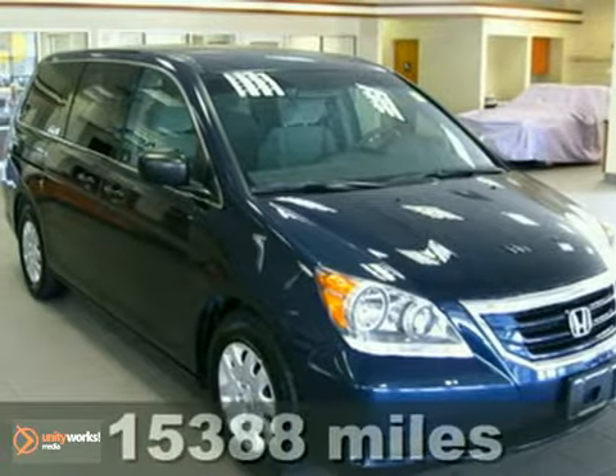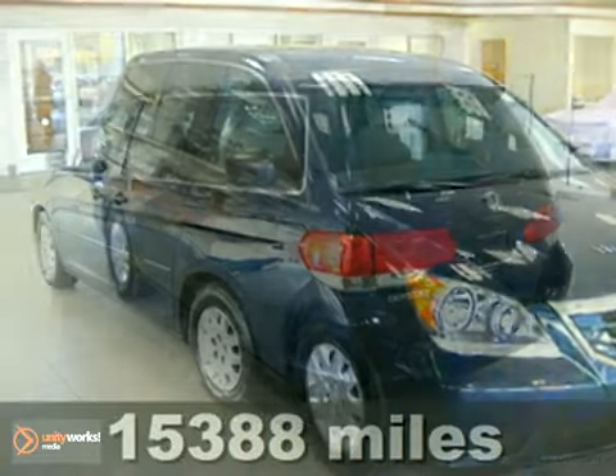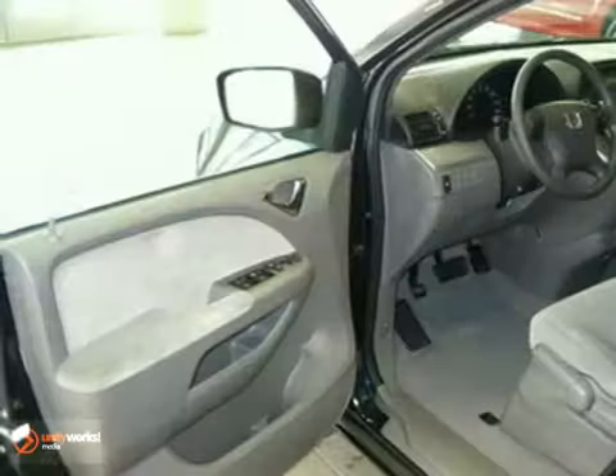Contact us for special internet pricing. Keeler Honda excitedly presents this 2010 Honda Odyssey LX with a 5-speed automatic transmission and 15,388 miles.